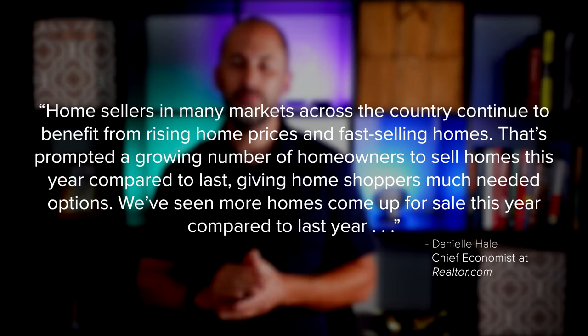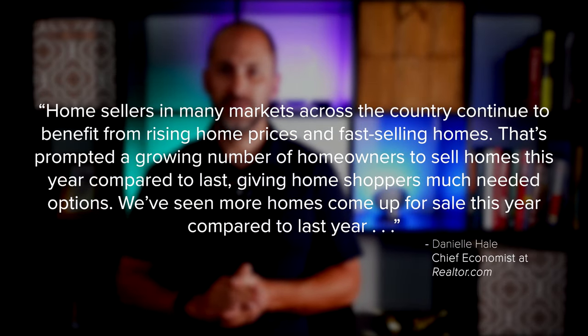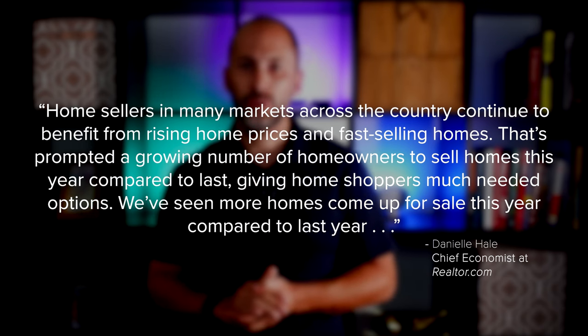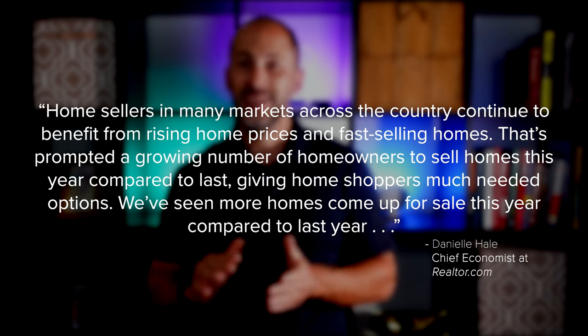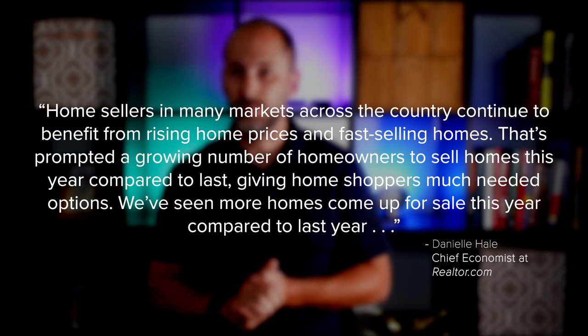Danielle Hale, Chief Economist at Realtor.com, gives insight into why more homeowners are listing their homes and adding to the growing supply of existing homes today. She says: "Home sellers in many markets across the country continue to benefit from rising prices and fast-selling homes. That's prompted a growing number of homeowners to sell homes this year compared to last year, giving home shoppers much-needed options."